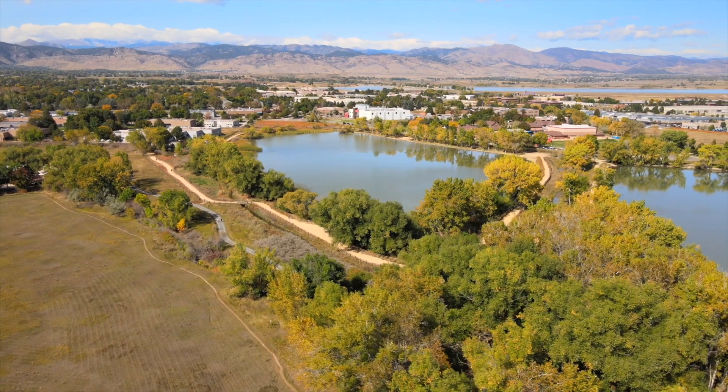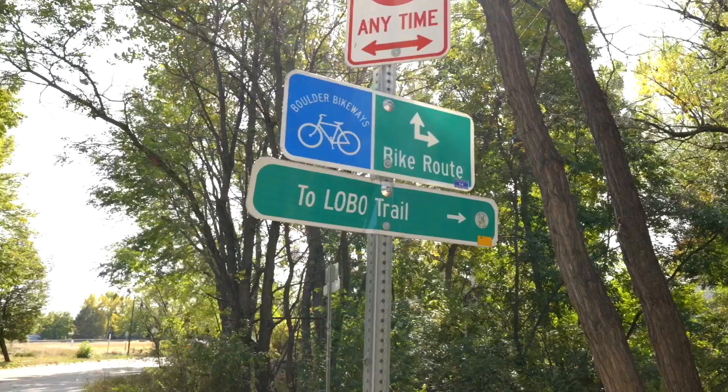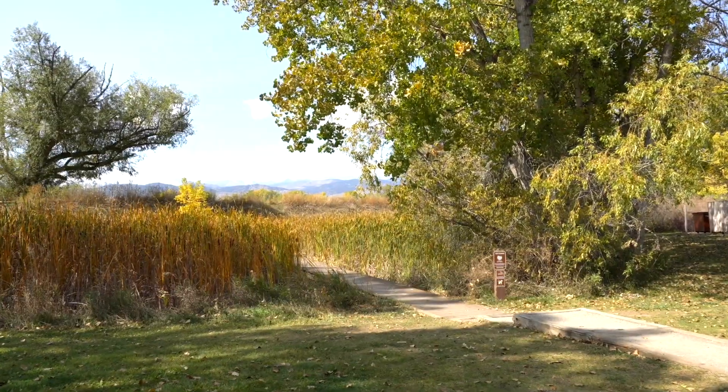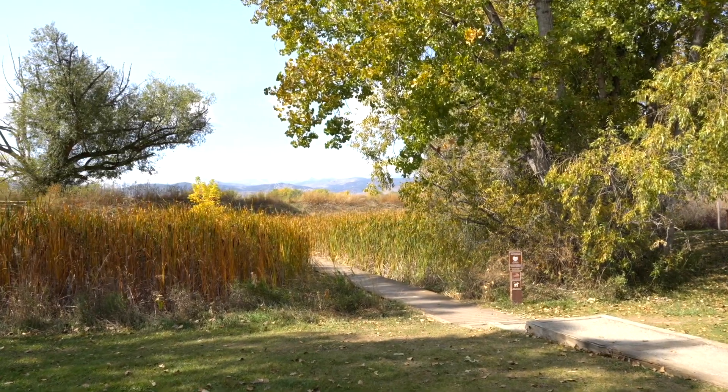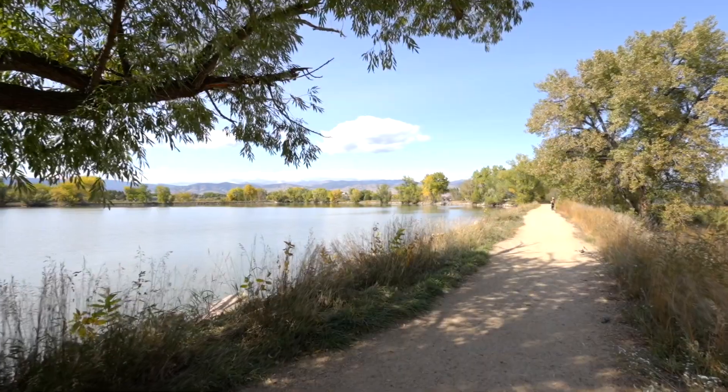The original owners have taken incredible care of this home and have recently painted and installed new carpet and luxury vinyl plank flooring. Your student will have a choice between Boulder and Fairview High Schools, both academically acclaimed. This home is an incredible value in Boulder, Colorado.